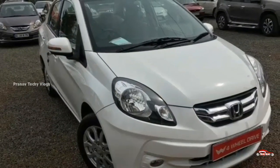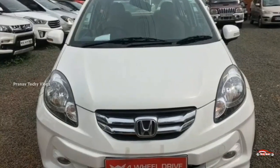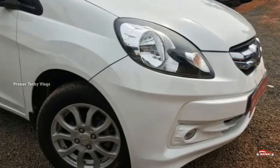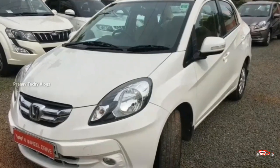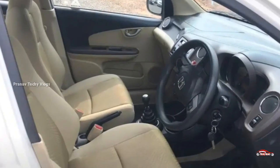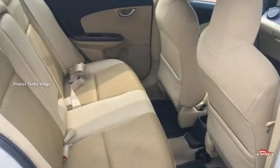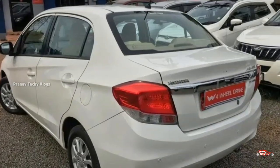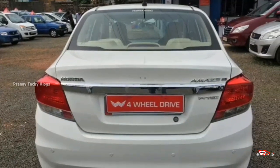The Honda Amaze has two 2014 registrations, with a VX petrol engine top-end variant. Single ownership with 60,000 km on it. Manual transmission. Interior and exterior are well maintained, with front condition being good, and services are available.